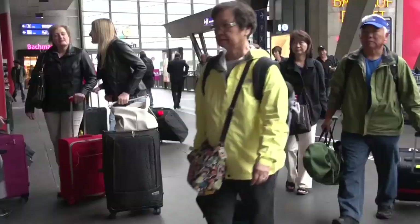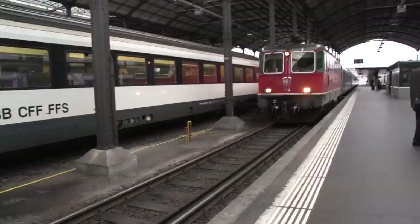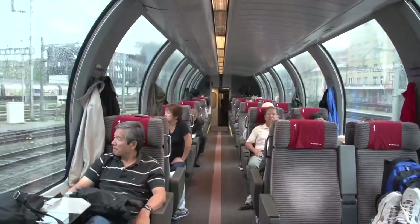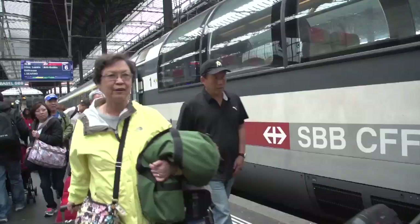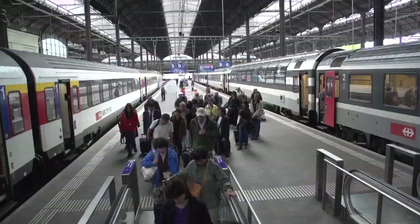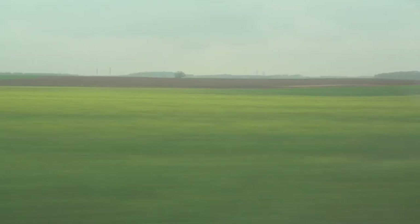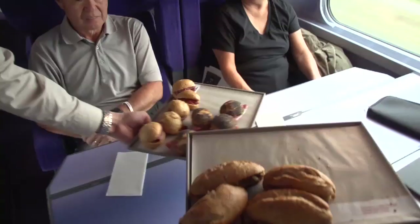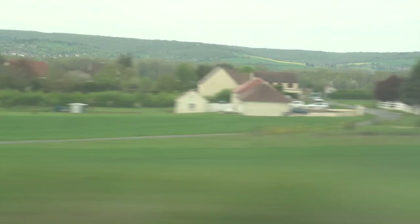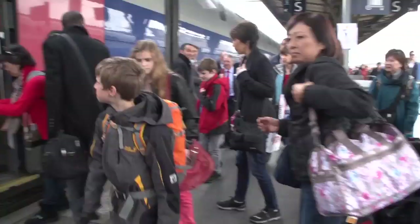We've enjoyed our couple of days here in Lucerne and everybody just pulls their suitcases along on the platform. We get on very quickly and easily into this comfortable train. And here's our baggage team at work.